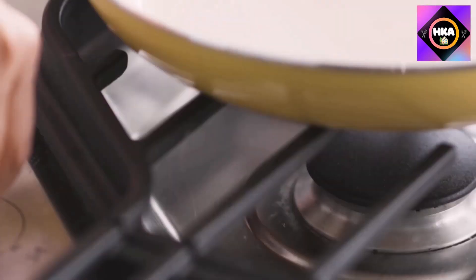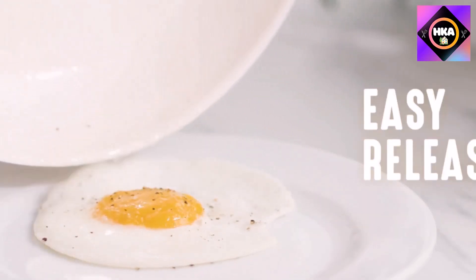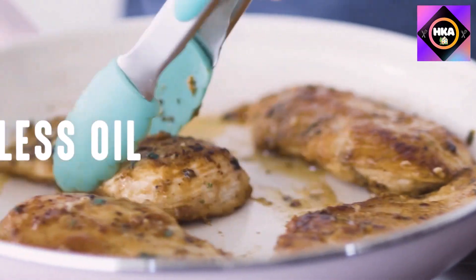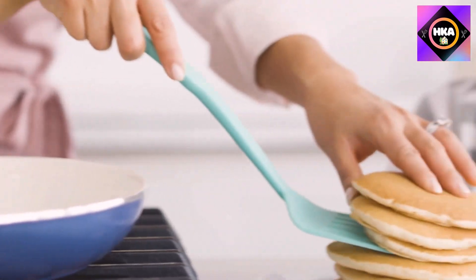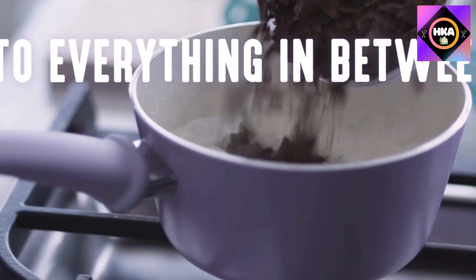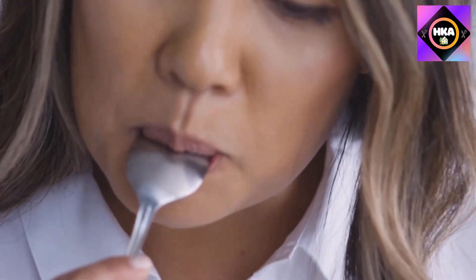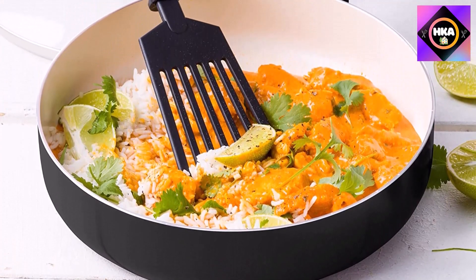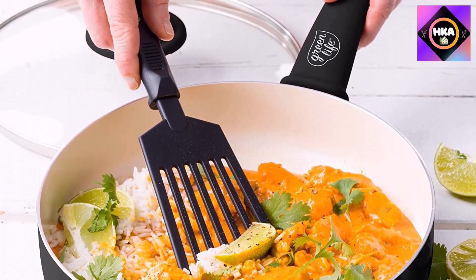Number 5: GreenLife Soft Grip 16-piece ceramic non-stick cookware set. For keeping healthy meals, this set plays an outstanding role. Its incredible crystal-clear glass lids let you see everything inside. All essential pots, pans, lids, and even cooking utensils are included. The manufacturer has designed this set without any lead, cadmium, PFAS, or PFOA, so there are no possibilities of leaching harmful chemicals into food, though you must cook on low to medium heat.